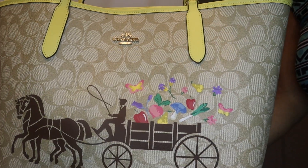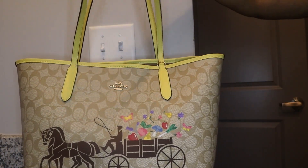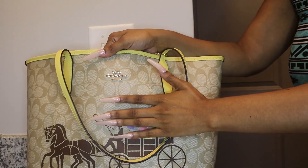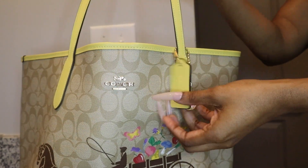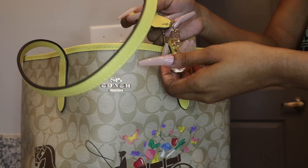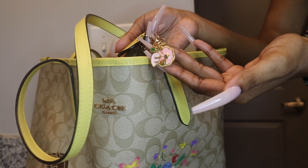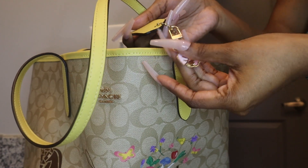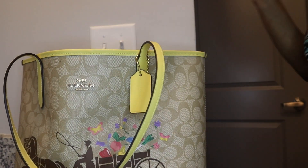You can see the horse carriage — so pretty. Let's get into the bag! It has gold hardware that says Coach, this little Coach tag, and I put on a cute little carrot and rabbit charm. So yeah, let's get into the bag.